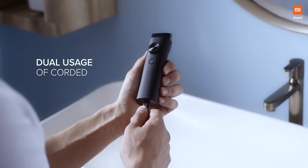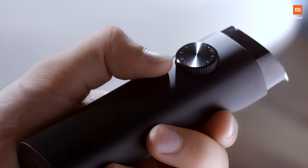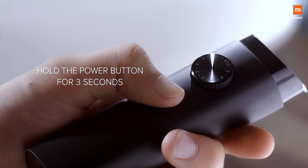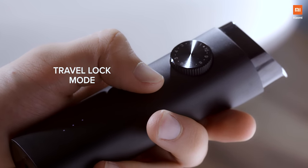It's convenient and comes with dual usage of corded and cordless settings. Comes with a travel safety lock — long press the power button for 3 seconds to activate the lock while you are travelling or not using the trimmer.